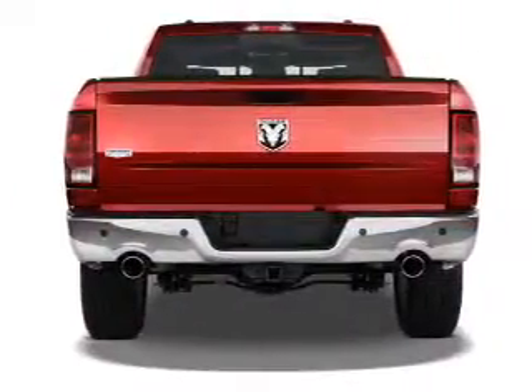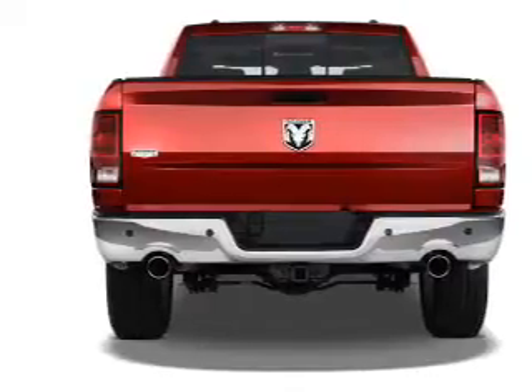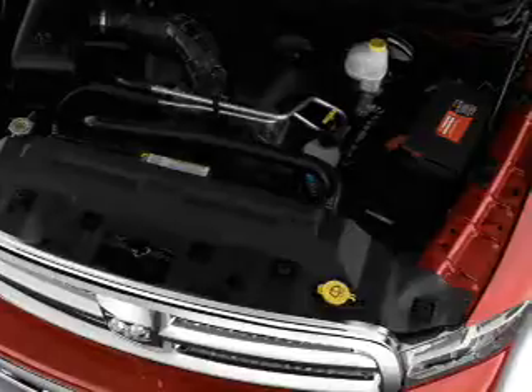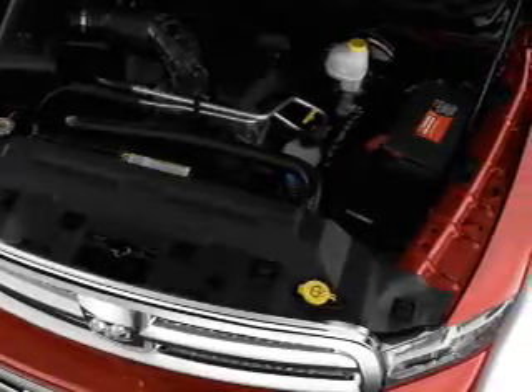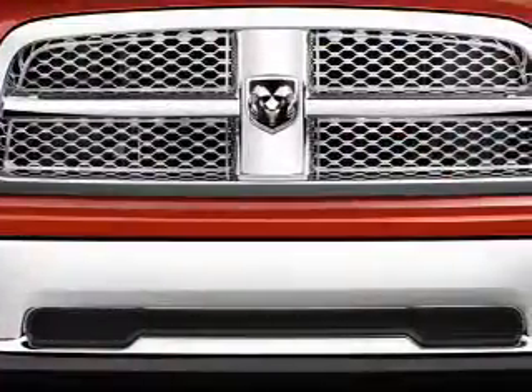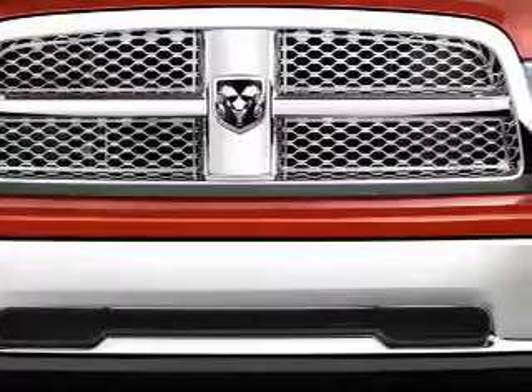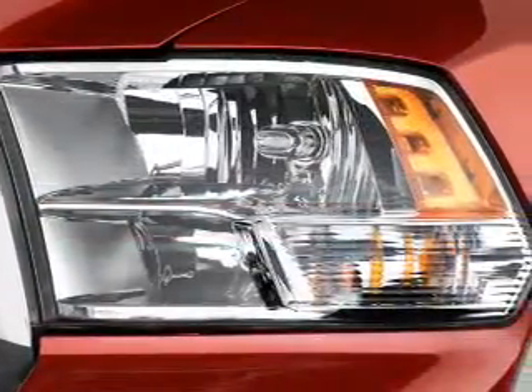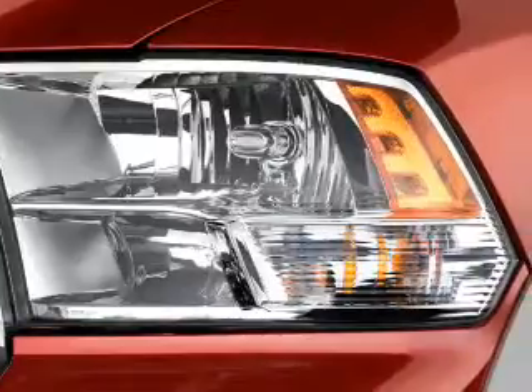Additional features include anti-lock brakes, hill start assist, and privacy glass. Inside you'll find steering wheel controls, curtain head airbags, front airbags, side airbags, side impact door beams, child safety locks, cruise control, a trip computer, child restraint seats, and power outlets.